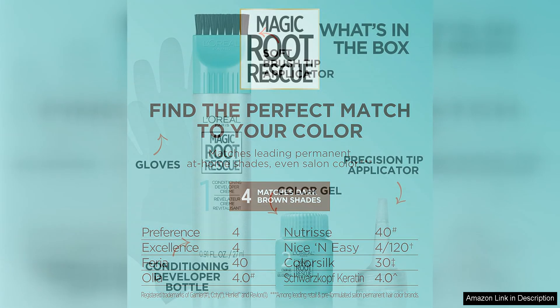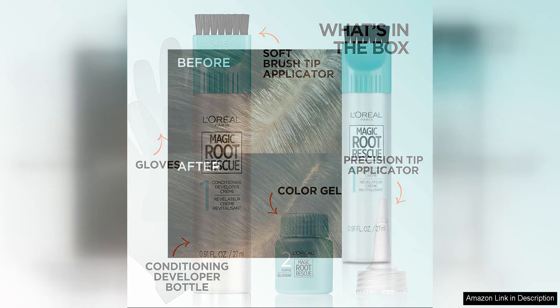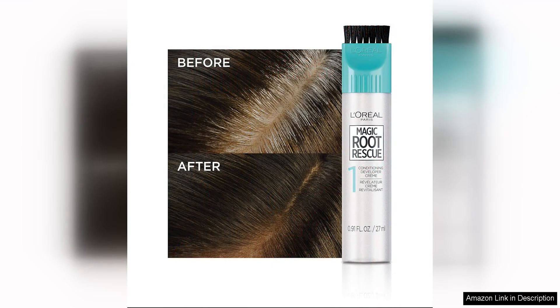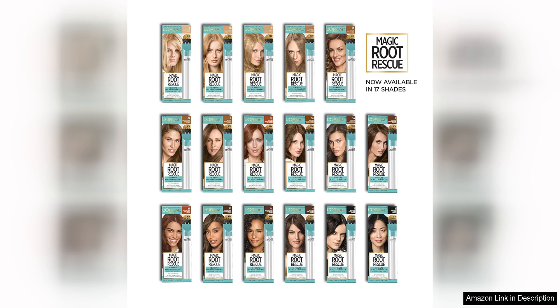The 10-minute processing time was another major selling point for me. I was amazed at how quickly the colour developed and how vibrant and natural-looking the results were. The shade matched my existing hair colour perfectly and it effectively covered up my grey roots, leaving my hair looking refreshed and rejuvenated.